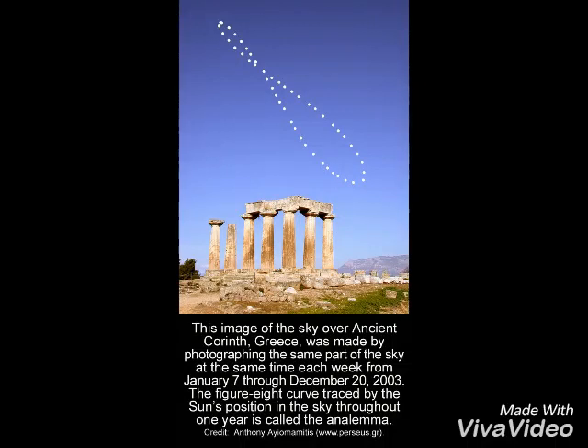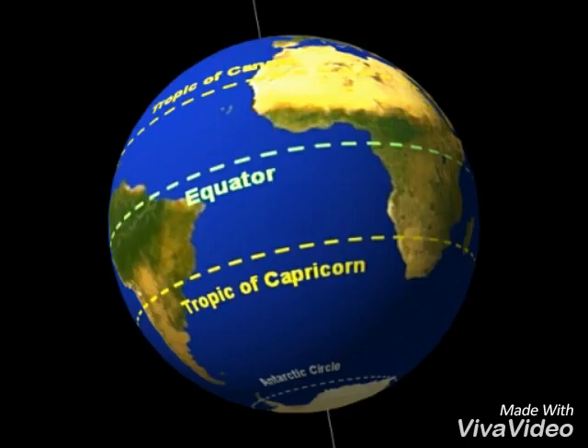The solar analemma shows the movement of the Sun over a year. The Sun moves between the tropics. We're told that the orbit of the Earth is nearly a perfect circle. If so, the analemma should be shaped like an infinity sign, and the ratio of the loop should be almost one to one.